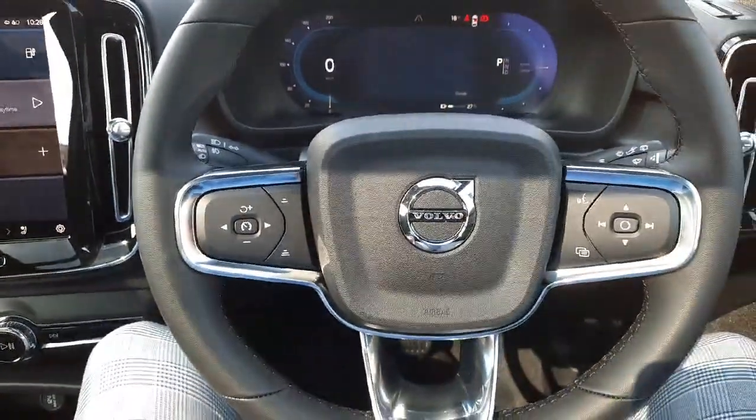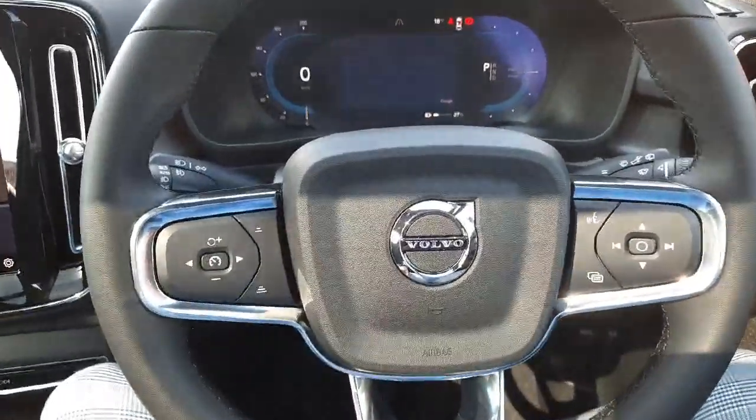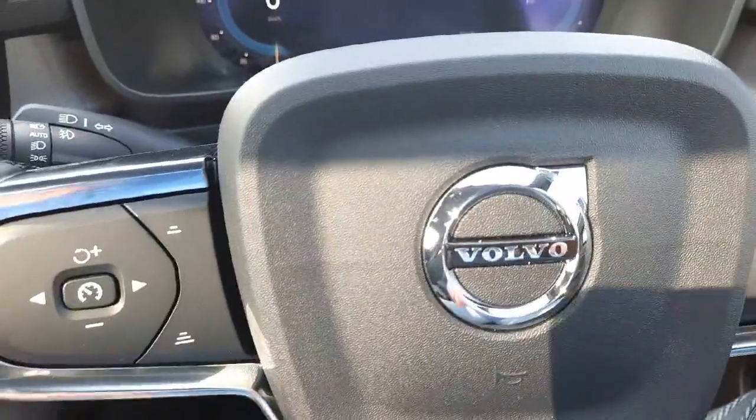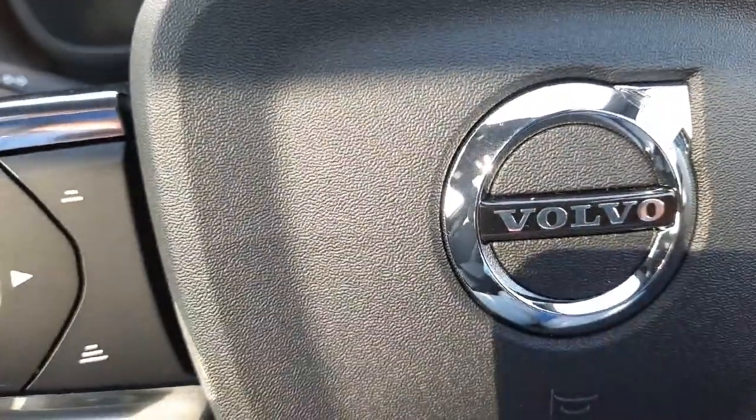If you'd like any more information on this car or any of the other vehicles that we currently have in stock, don't hesitate to give me a call on 051 337 900. Thanks for watching. Chat to you soon.